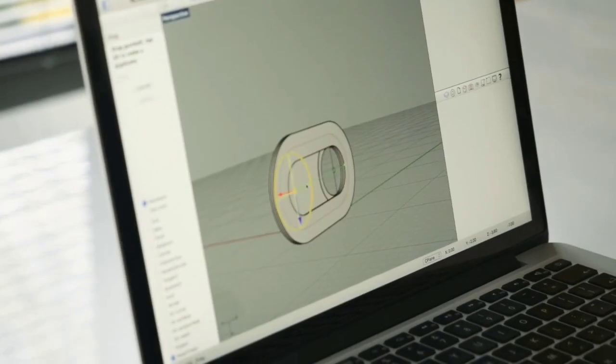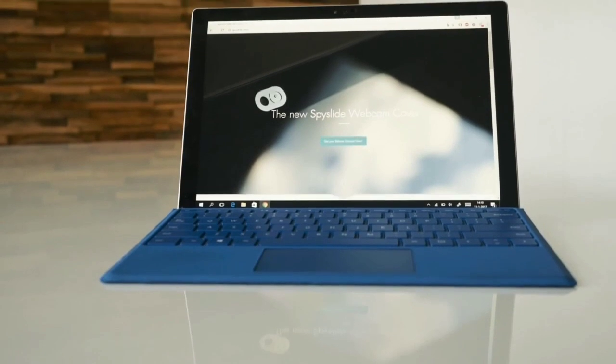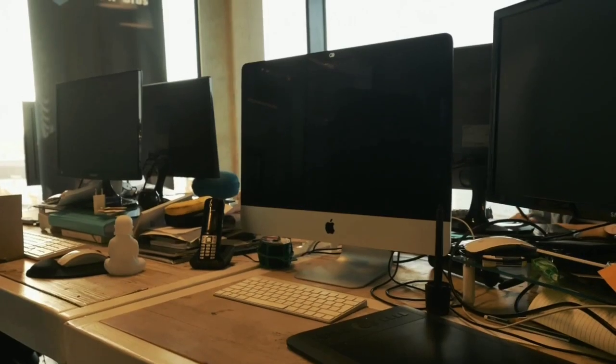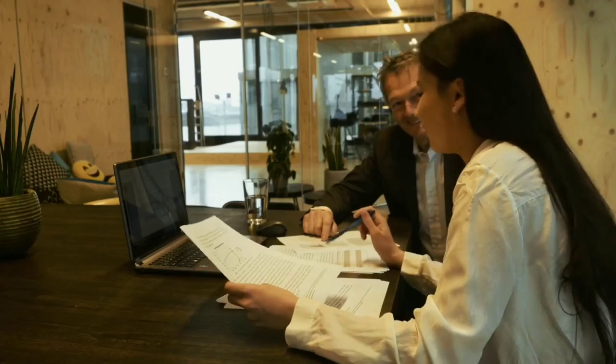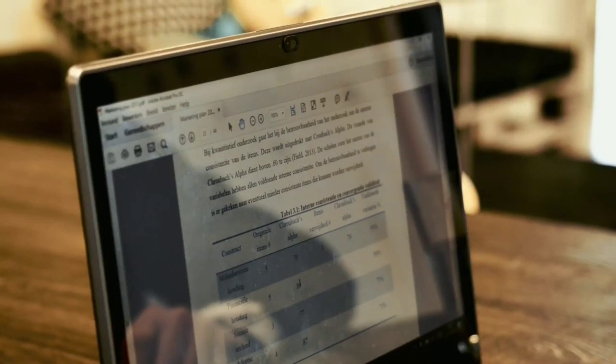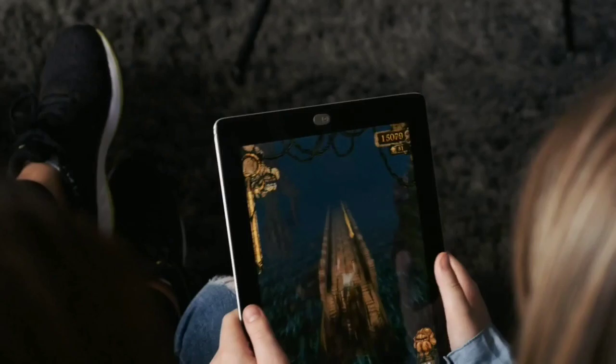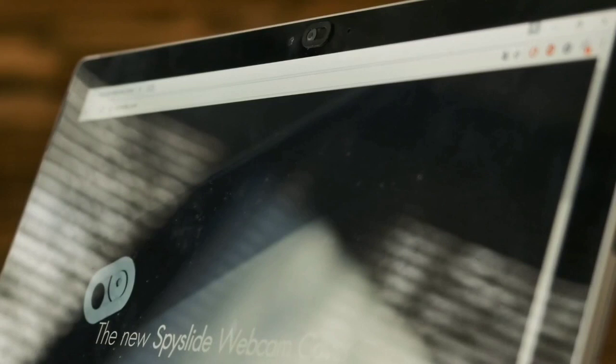You can effortlessly slide it open and close whenever you please, and it is remarkably easy to install on your laptop, desktop, and tablet. Our webcam cover will make webcam spying impossible. Whether you're in a business meeting discussing classified files, or in the comfort of your own home using your favorite device, you can feel safe. The Spy Slide Webcam Cover is the most elegant and practical way to cover your webcam.